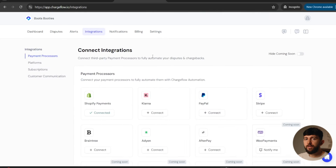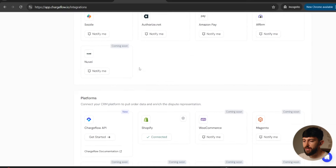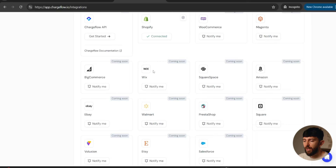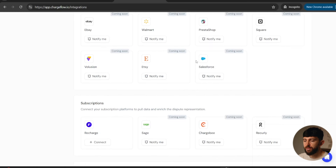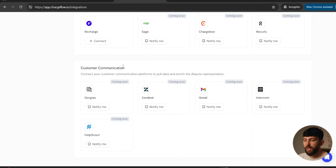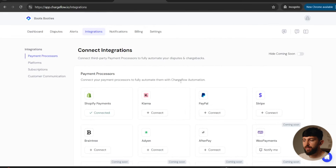You can click on integrations and from here integrate further payment processors. You can also integrate other platforms — if you're on WooCommerce or BigCommerce, or selling on eBay or Amazon across multiple channels, you can integrate those as well. You can also integrate subscriptions, so if you have a subscription app like Recharge on your store, you can connect it. And you can integrate customer communications — for example, Gmail if you've been communicating with customers through Gmail, or Zendesk. This is really important as it allows Chargeflow to get all the information it needs to win those chargebacks.